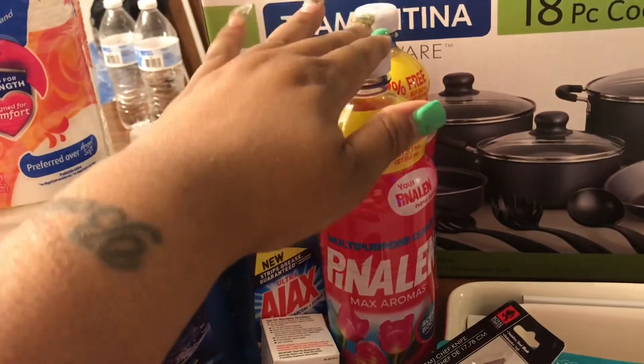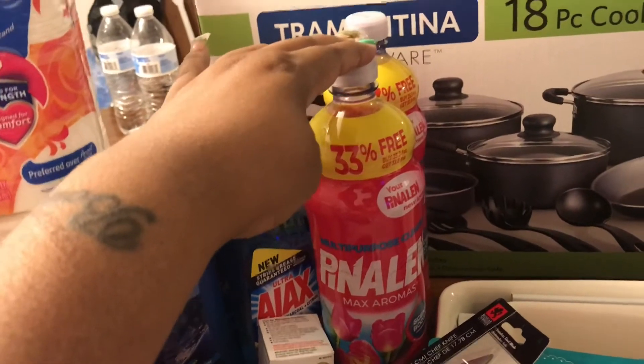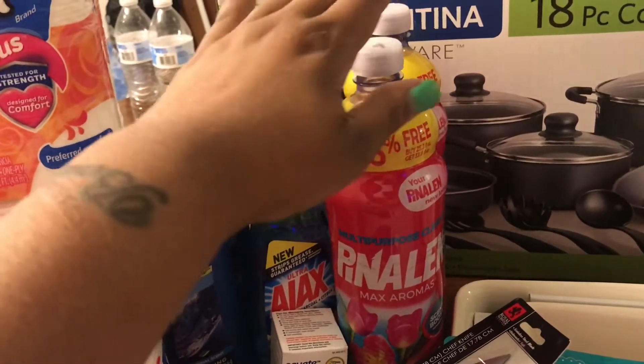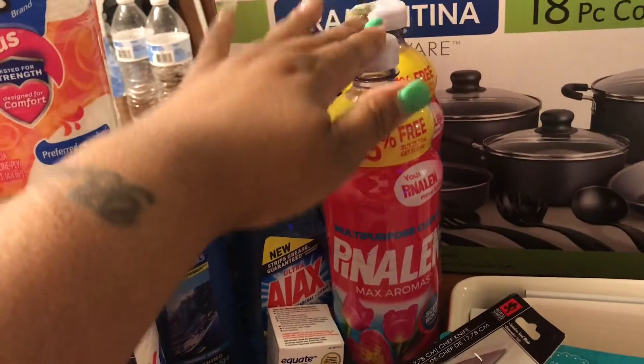Also from the Dollar Tree I picked up some Pinalin Max Aromas disinfectant — it's a multi-purpose cleaner. I use this for my floors and it smells terrific.